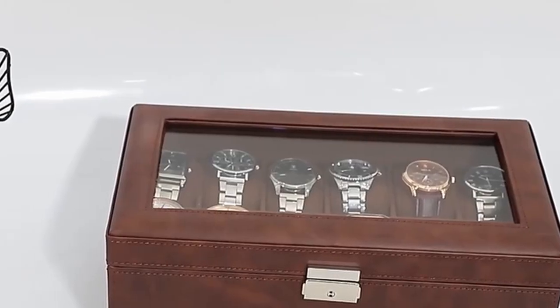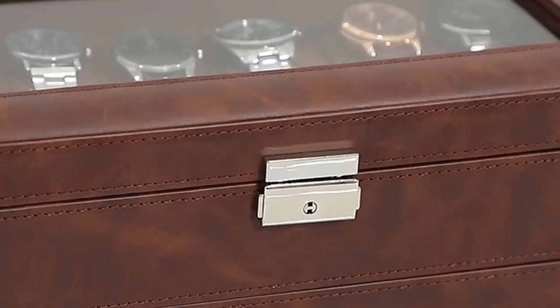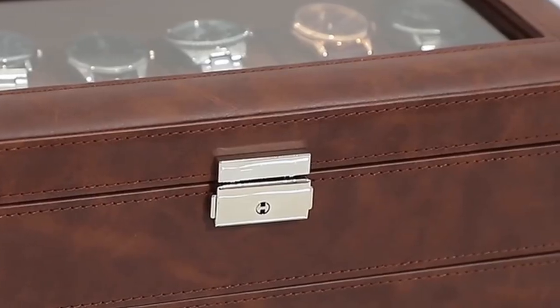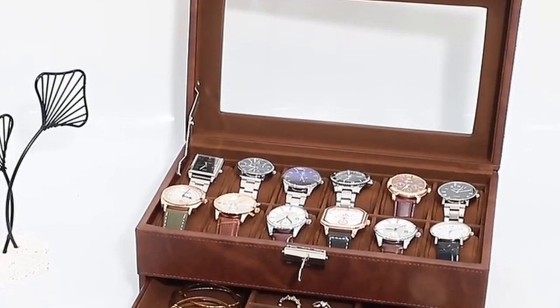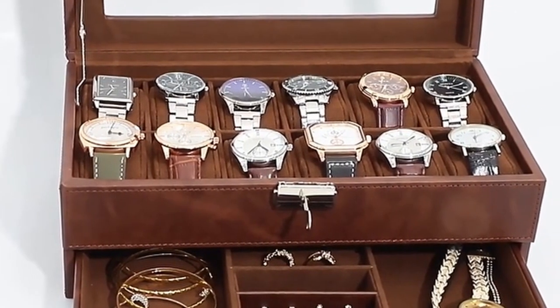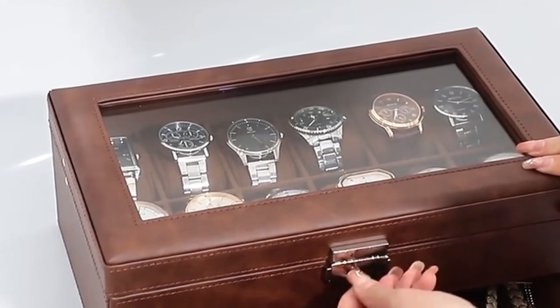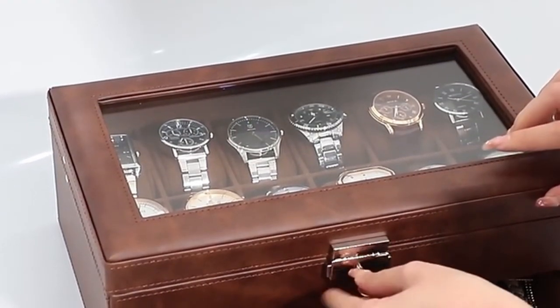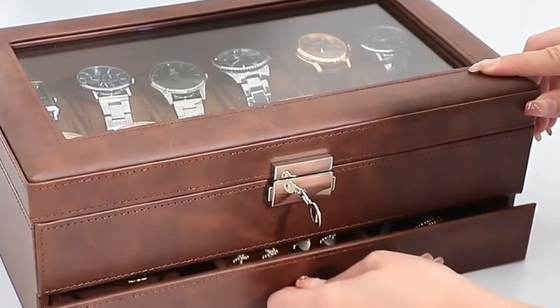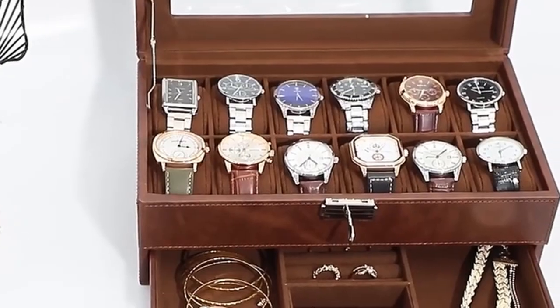This makes the Gukka Jewelry Box a perfect display case for your timepieces. Whether you're a professional, a business person, or simply a jewelry lover, the Gukka Jewelry Box is a versatile and thoughtful gift. Its stylish design and practical features make it a valuable addition to any home or office. The Gukka Jewelry Box is backed by a dedicated service team, ensuring that your purchase is a positive experience. Don't hesitate to contact their customer service team if you have any questions or require assistance.